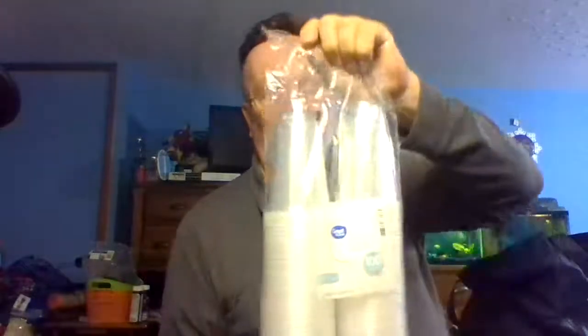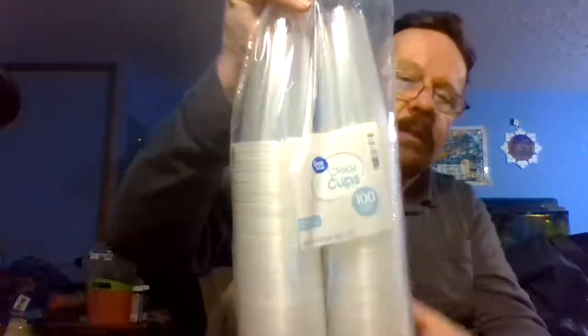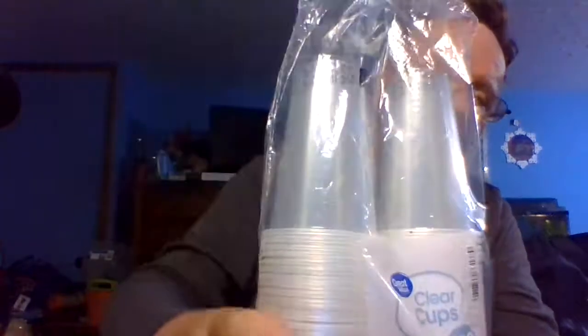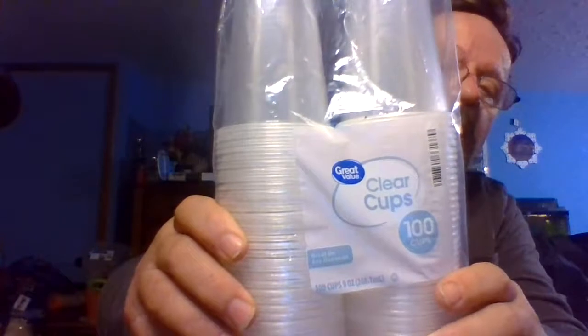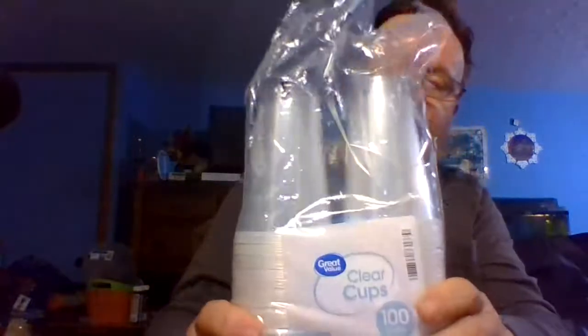Then we got the 9-ounce cups — can't have enough of these. I believe they were cheaper than what we get in the regular grocery store. True Value, 100 cups.